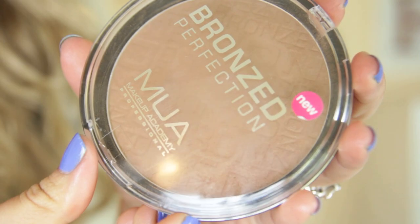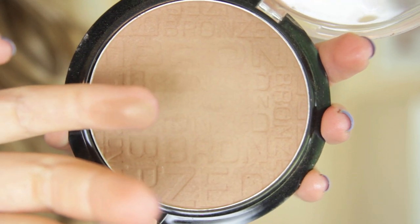Next up is one from MUA, which you can buy at Superdrug in the UK. I think this is £4 — a lot of MUA products are £1, but this one is definitely not. This is the MUA Bronzed Perfection Powder. It can actually be used as a contour as well because it is a bit darker — not that orange-toned tan colour. I don't use it for contour myself though. It does look quite similar to the NYC one. The MUA one is a bit darker. I've used it quite a bit and I do really like it. It's great value for money, and if you find it hard to get more brown-toned bronzers rather than orange ones and that suits you better, this might be a nice option.